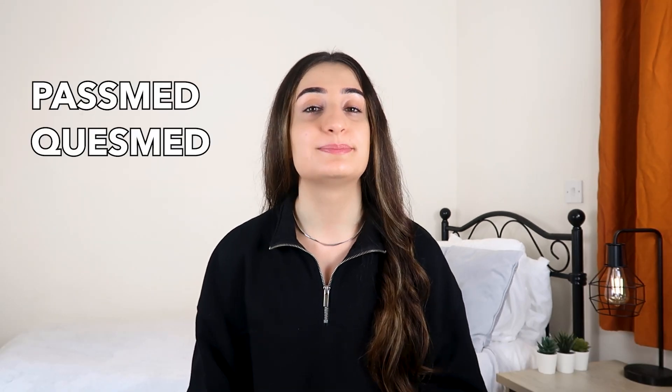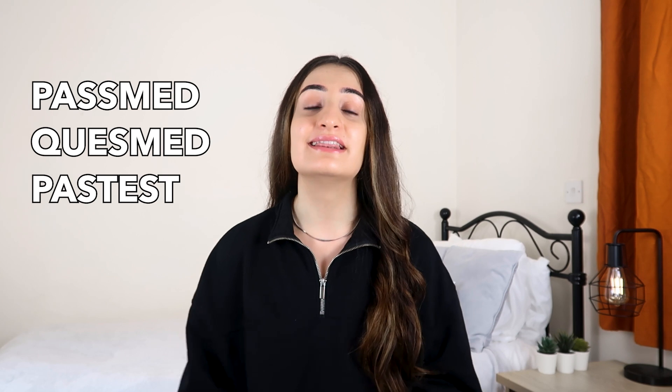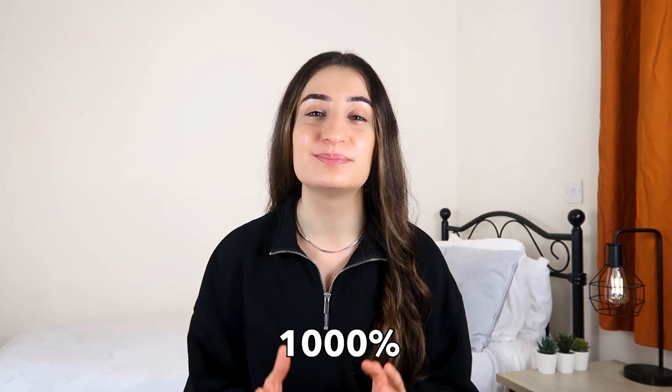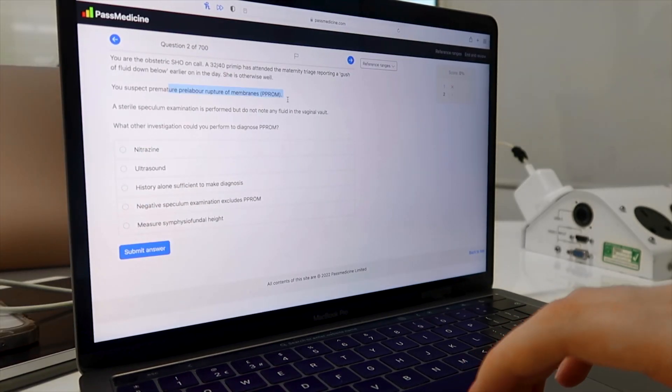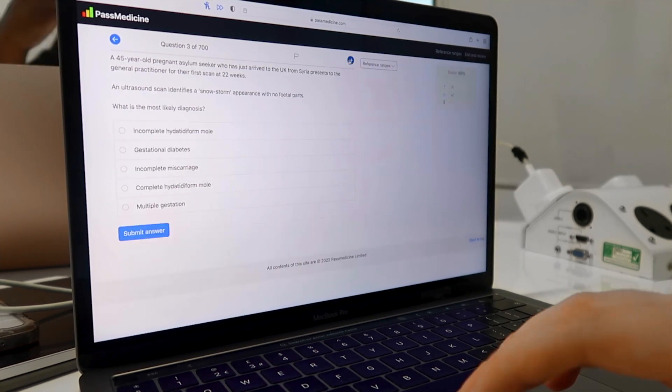Question banks are going to save your life at medical school. There are lots of different examples out there like PassMed, QuezMed and even PassTest, and they all make your life so much easier because you don't have to make your own questions. They have a database with over 1000 questions and for each question there's a detailed explanation on what you need to learn from that question.